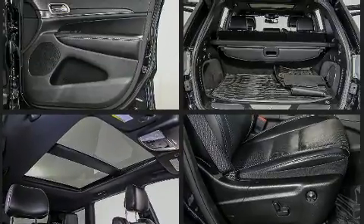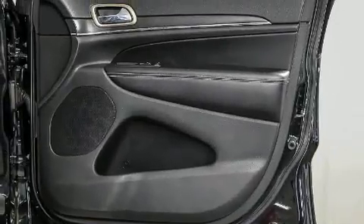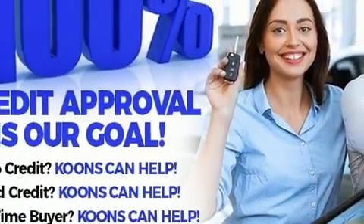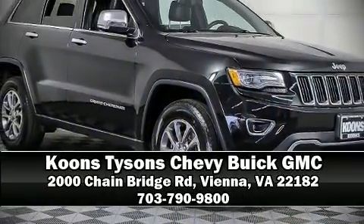With electronic stability control supplementing mechanical systems, you'll maintain precise command of the roadway. A CARFAX History Report provides you peace of mind by detailing information related to past owners and service records. Please don't hesitate to give us a call.